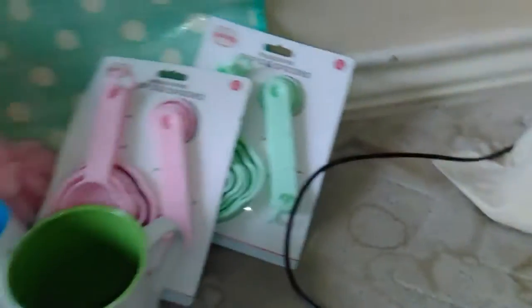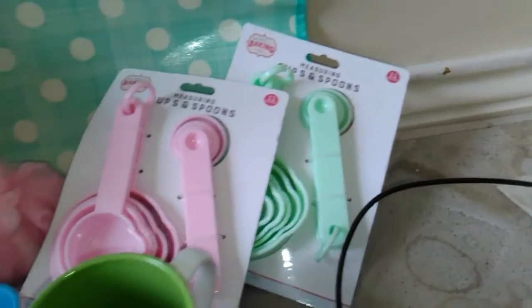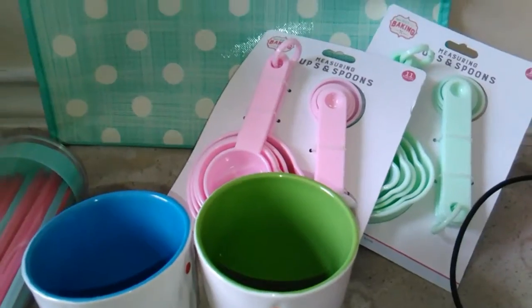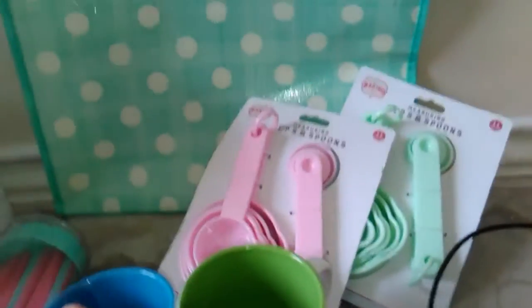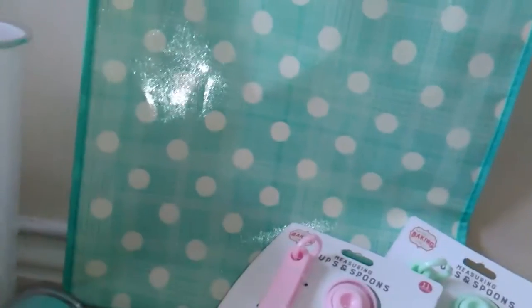Next we went to B&M and I got this little piggy scrunchie for the bathroom and stuff. All of this is going in the moving crate, apart from probably the bag and this bin.